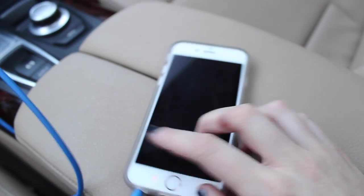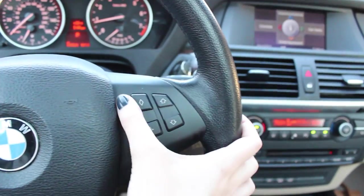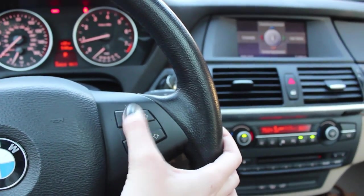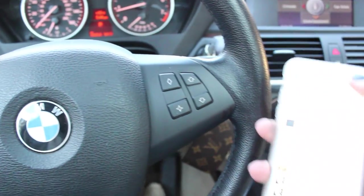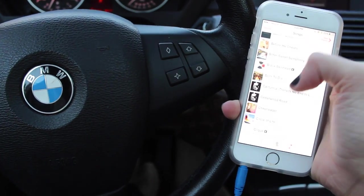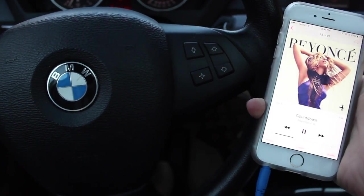You know what we need? We need an aux cord test right here. Okay, steering wheel buttons — on to aux. Phone — let's pick a song. Don't really know what to choose. How about Countdown? Yes!